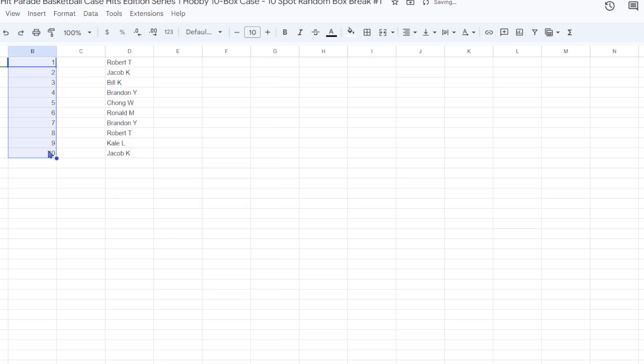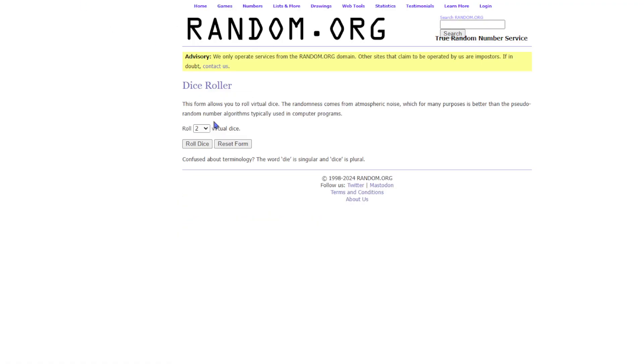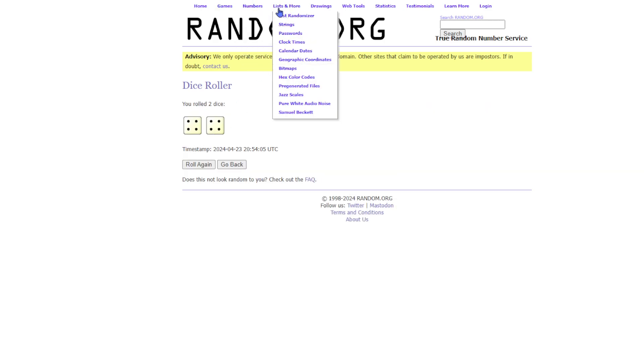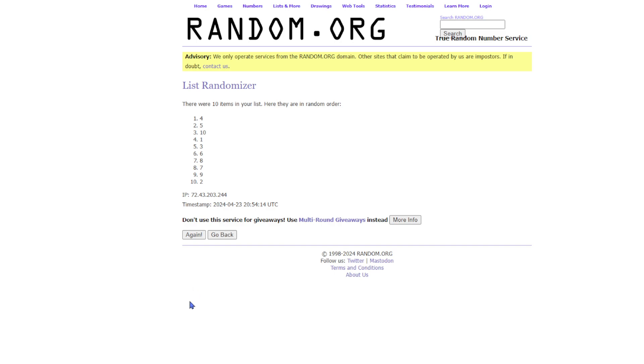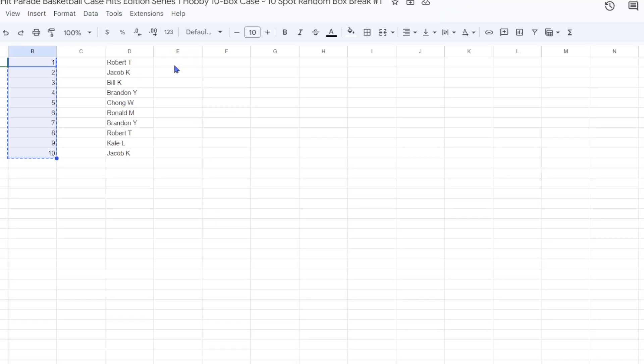Let's see what box number you guys get. Good luck. Let's do the dice roll — 4 plus 4, 8 times. List randomizer, 8 times. 1, 2, 3, 4, 5, 6, 7, and 8 times. 9 at the top and 7 at the bottom. Robert T with 9, Jacob K with 1, Bill K with 6, Brandon Y with 4, Chong W with 3, Ronald M with 8, Brandon Y with 5, Robert T with 10, Kale L with 2, and Jacob K with 7.